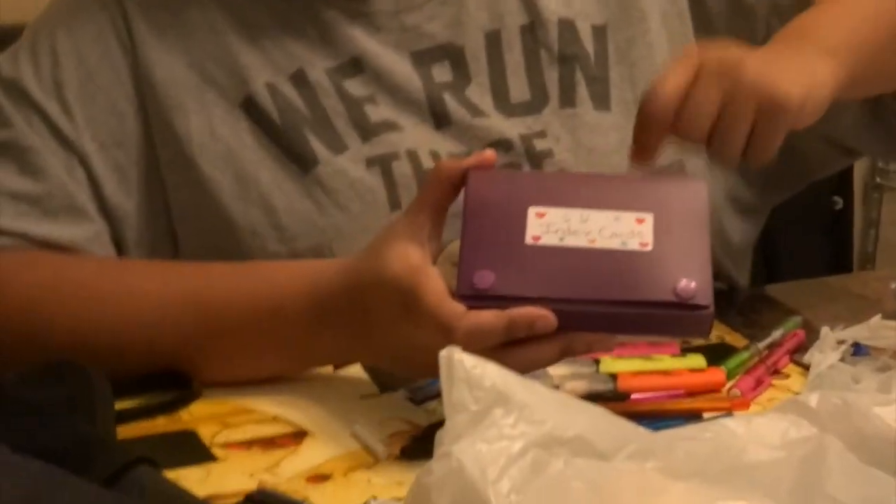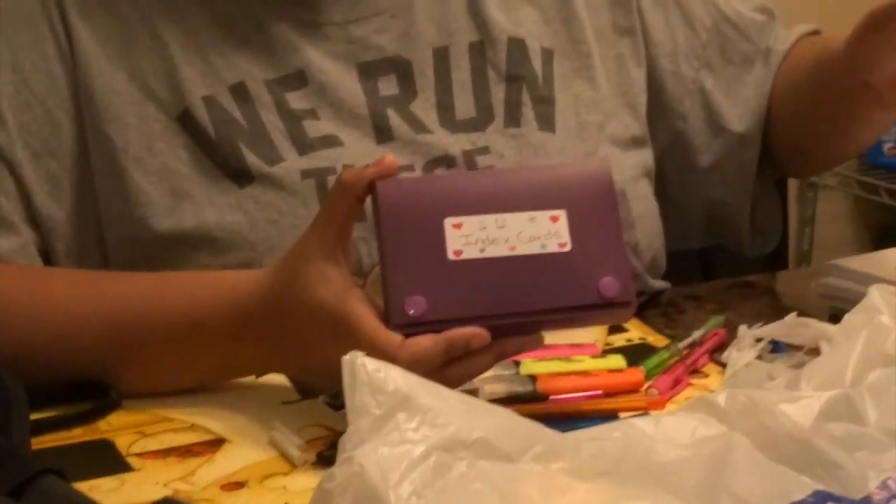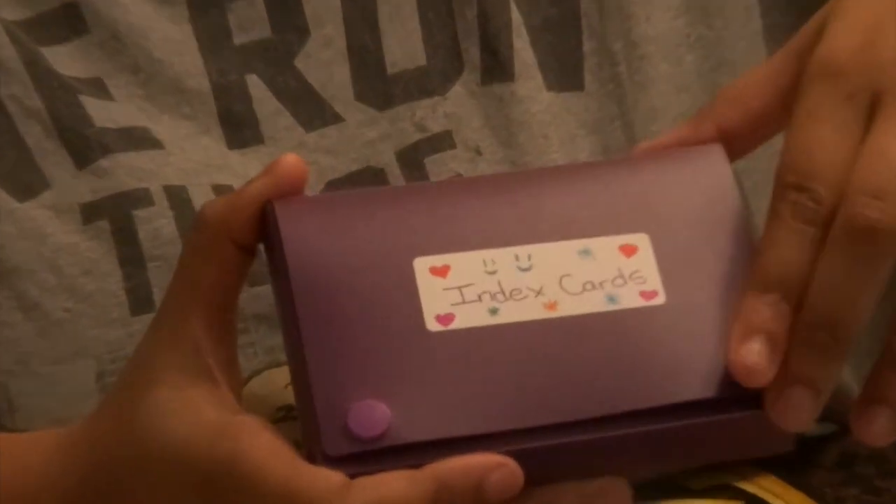This index box — I decorated it because it normally looks boring — I got it from Walmart years ago, and there are index cards that I never used inside. This year, I'm going to use it.